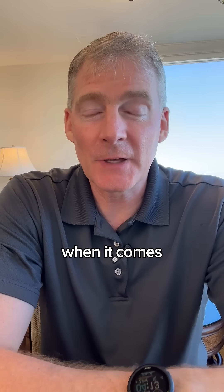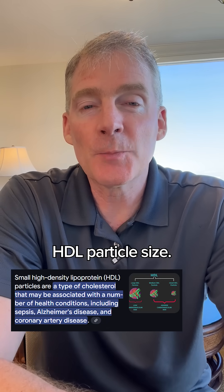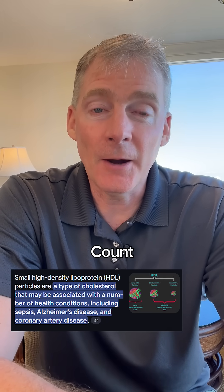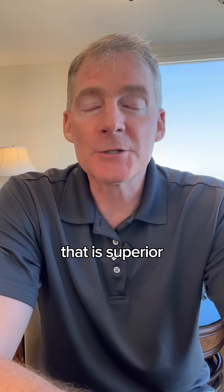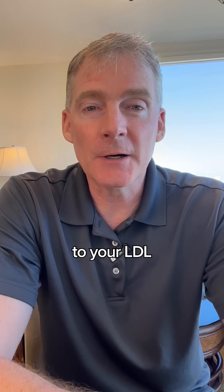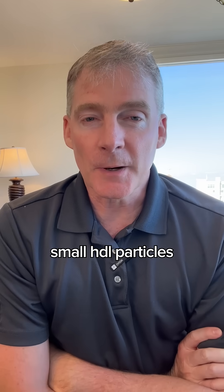The single most important lipid when it comes to improving your health is not LDL cholesterol. It's actually a small HDL particle size count. The number of small HDL particles in your blood is superior to your LDL cholesterol. Despite what all the medical doctors and cardiologists are saying, it's small HDL particles.